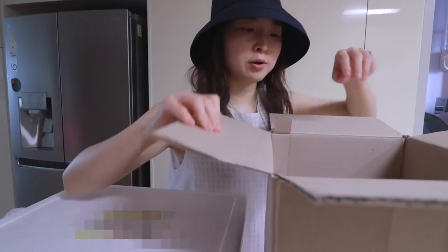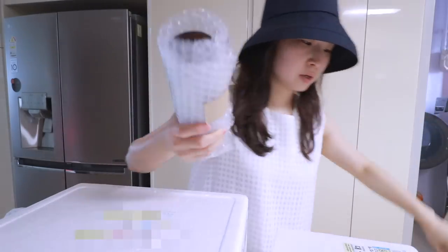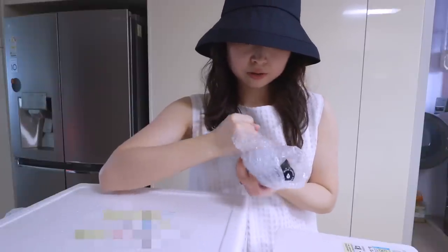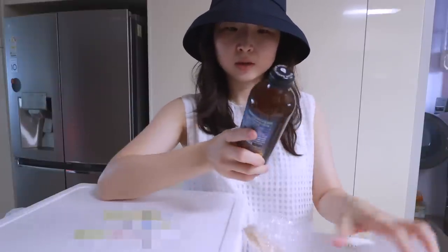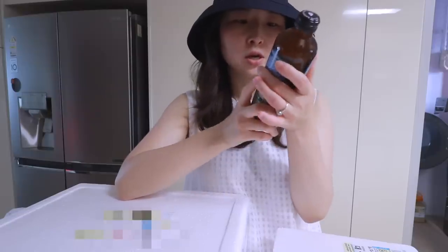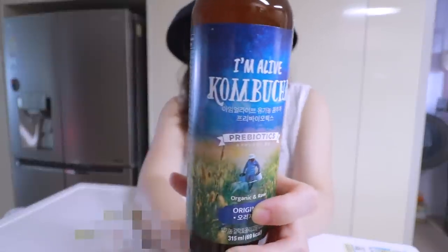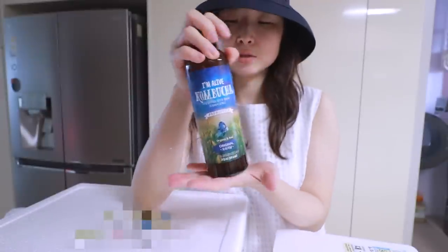I wanted to try it and if I like it, I want to get some more. This one is also a new product I haven't tried before. It's kombucha — organic and raw original version — and the bottle is so cute.